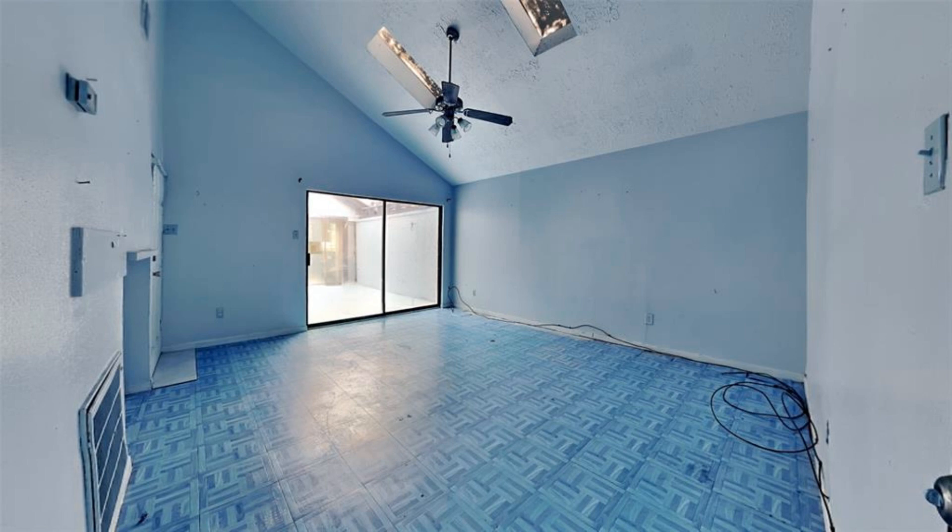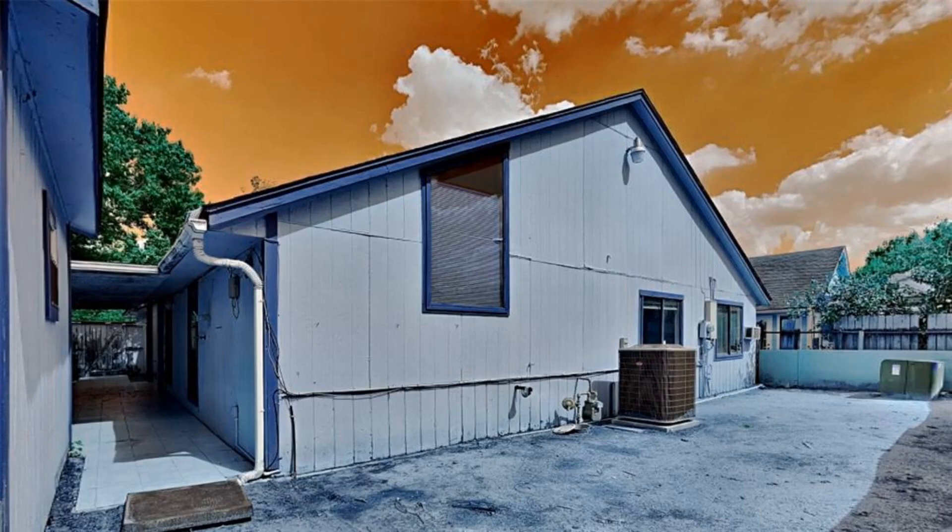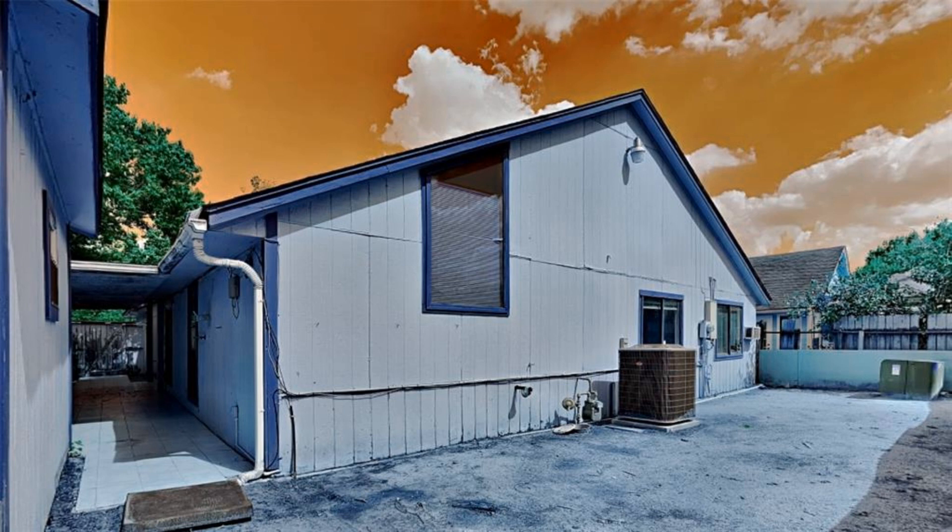The prior owner reported replacing the A/C a year ago and the roof eight years ago. Home is sold as-is. Seller has a full-service home renovation division and can help add personal touches for whatever you desire — just ask for more information.